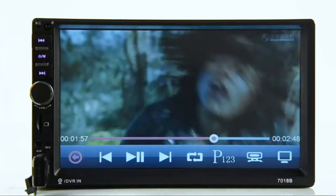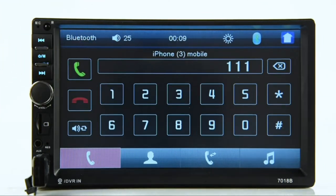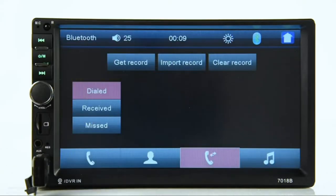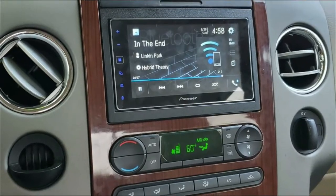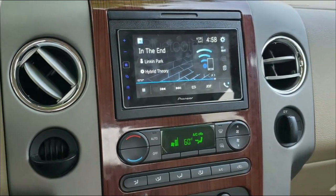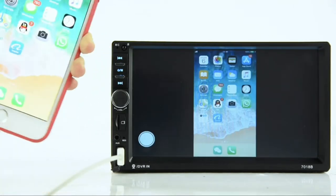You may think that your car speakers determine the volume of the sound, but that's not true. The high-quality receiver is what makes all the difference, and it allows you to customize the settings to ensure the perfect sound for your car without any distortion or other problems. Here is a video that will help you choose the right Double DIN head unit for your needs.